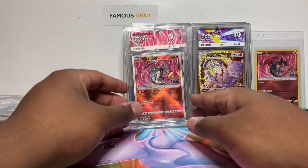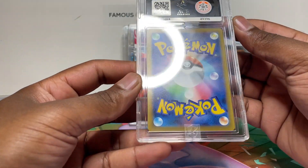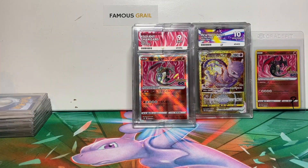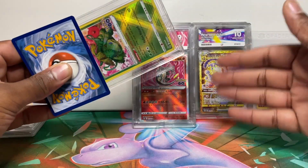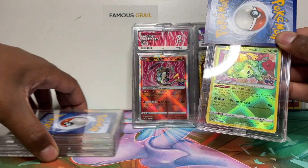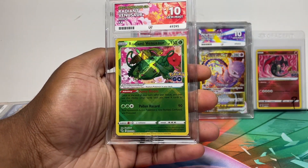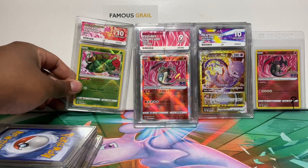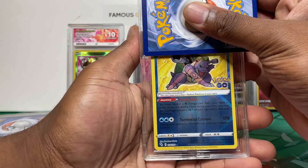I wonder what it is about these cards that's bringing them down — is it print lines, is it the surface? Without paying for the grading report I wouldn't know exactly why. That's a good thing about ACE's grading report though — usually with PSA I'm just guessing what might have caused the lower grade, but with ACE it's only £2 to find out. When you've got loads of cards you don't want to pay for all of them. Most of the Japanese radiant ones I've seen online have been Mint 9s as well.